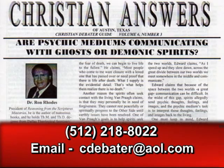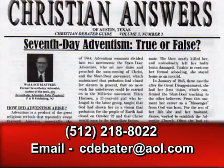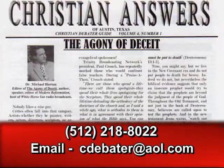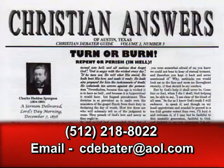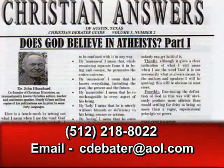If you would like a free newsletter on this or other subjects, just give us a call at Christian Answers. The phone number is area code 512-218-8022. Or you could email us at cdebater@aol.com.